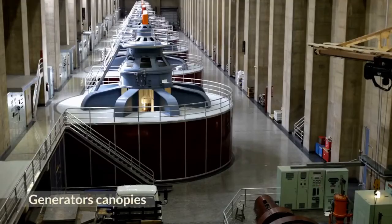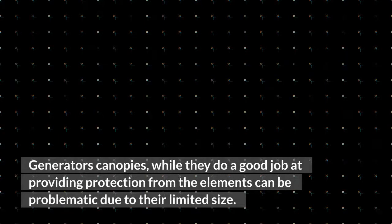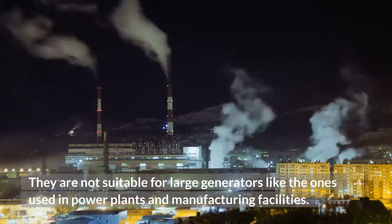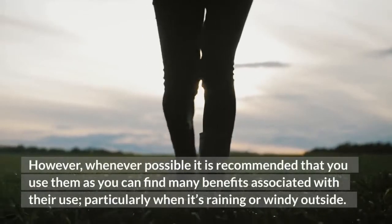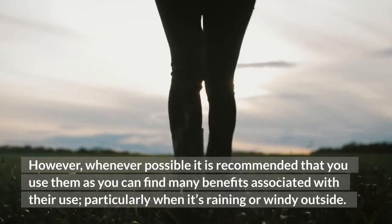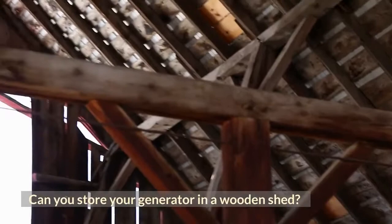Generator canopies: Generator canopies, while they do a good job at providing protection from the elements, can be problematic due to their limited size. They are not suitable for large generators like the ones used in power plants and manufacturing facilities. However, whenever possible it is recommended that you use them, as you can find many benefits associated with their use, particularly when it's raining or windy outside.